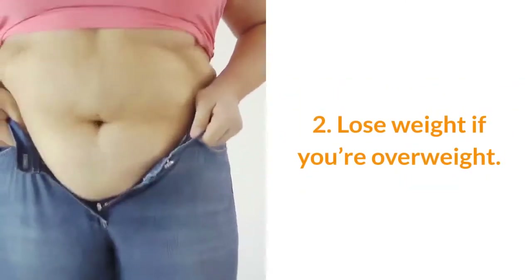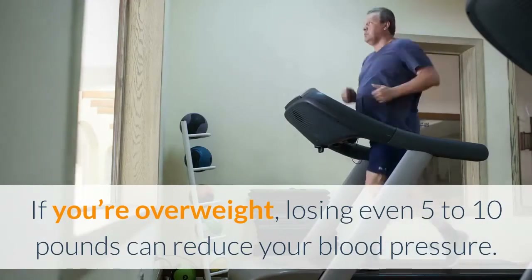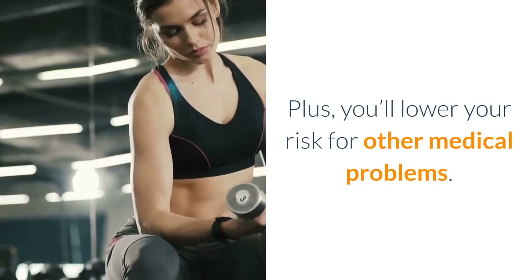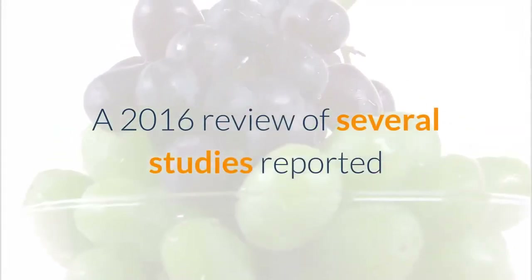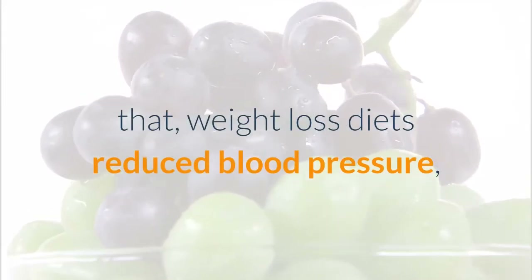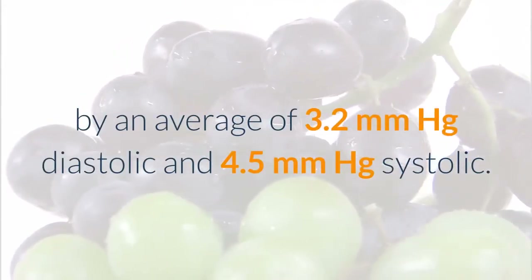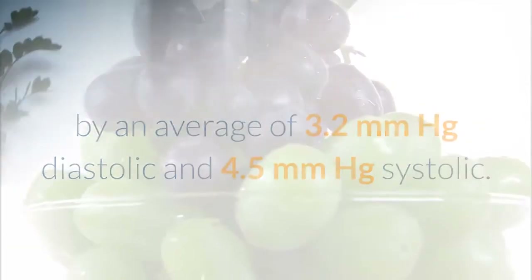Number two: lose weight if you're overweight. Losing even 5 to 10 pounds can reduce your blood pressure, and you'll also lower your risk for other medical problems. A 2016 review of several studies reported that weight loss diets reduced blood pressure by an average of 3.2 mmHg diastolic and 4.5 mmHg systolic.